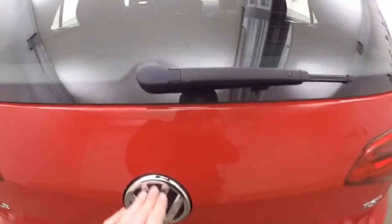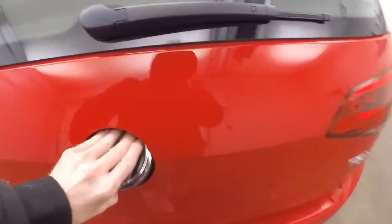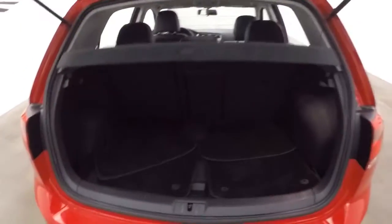One cool little feature with these is how you open the back. Tons of room in the back. And those nice alloy wheels.